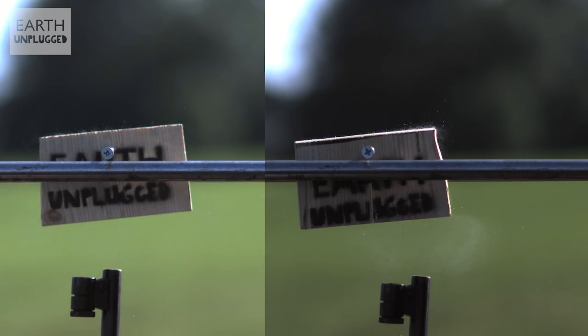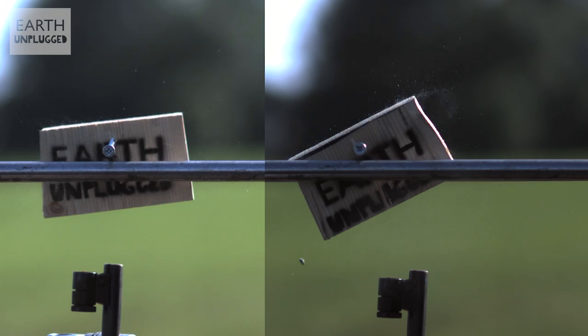But therein lies the conundrum. As the blocks reach the same height, they've got the same gravitational potential energy — but the spinning block's got all this added bonus of kinetic energy. So how has one block got more energy from the bullet?